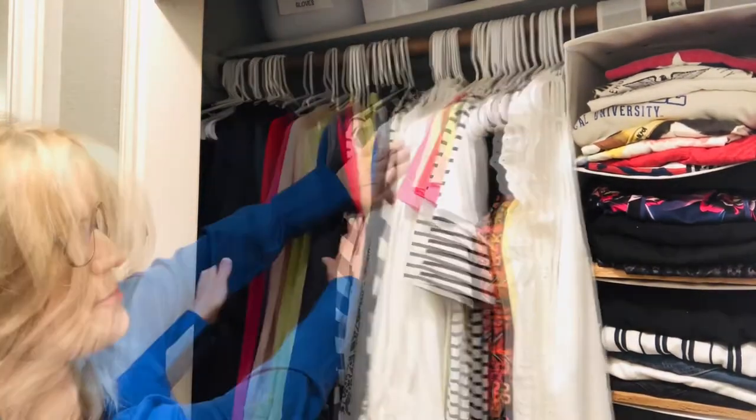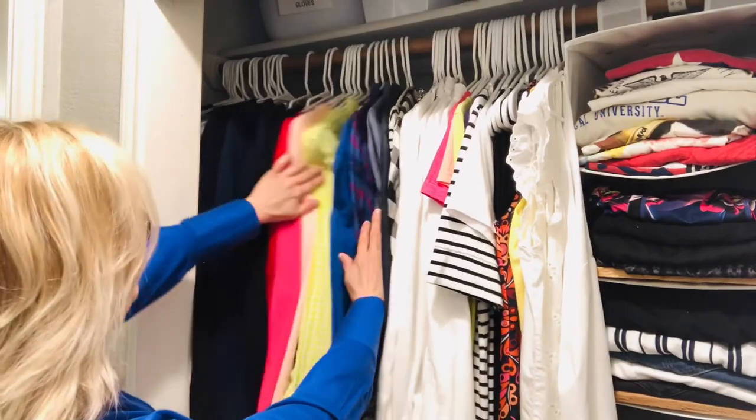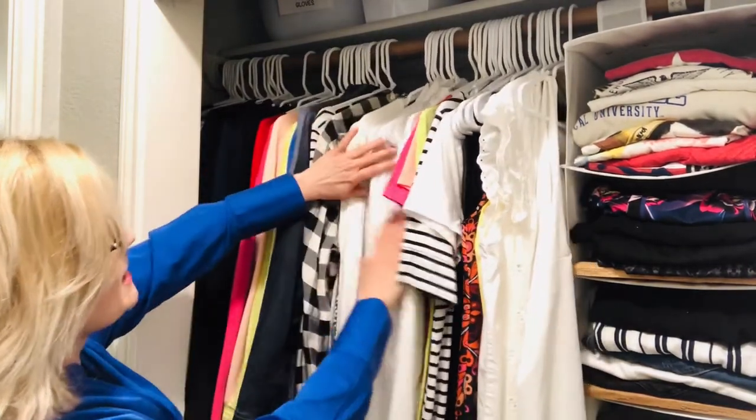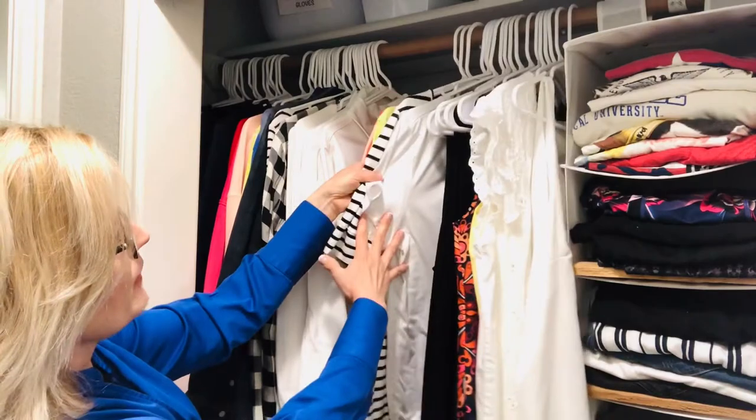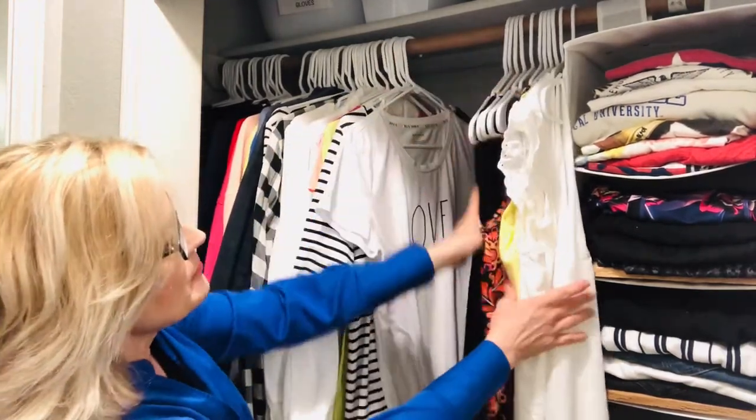Now that I have my system in place, let me take you on a tour of my closet. I have a card from a program called Dressing Your Truth — I'm linking it below; I'm not an affiliate — which helped me streamline the colors I look great in. On this side of my closet, I start with long-sleeve tops: black on one end, then the rainbow, ending with long-sleeve whites. After long sleeves, I go to shorter sleeves with the rainbow system, and then my shelves.